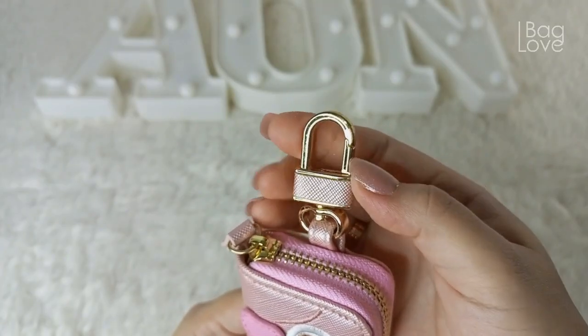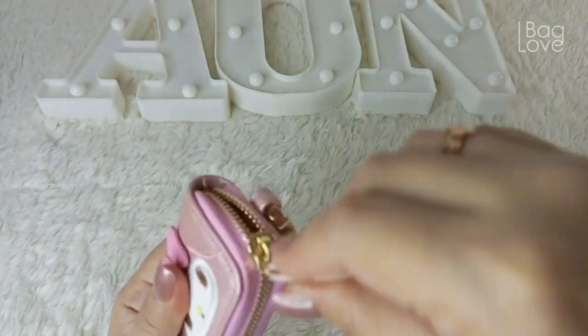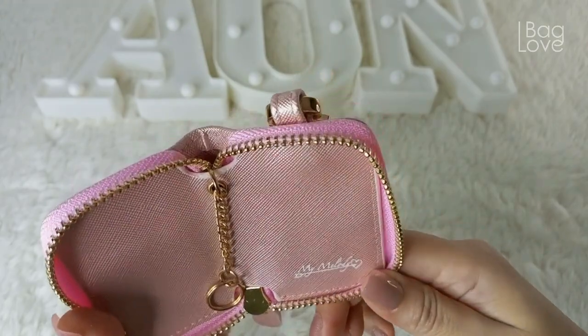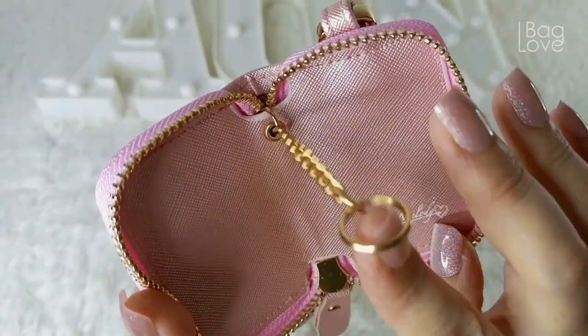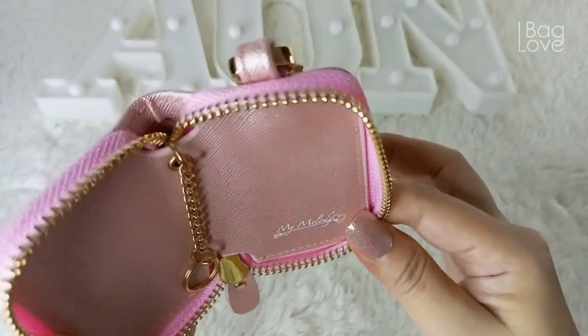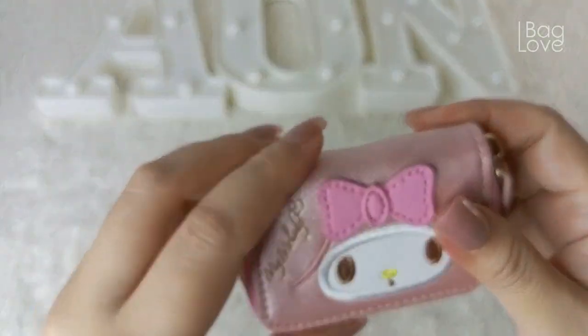This came with a hook to hook this key case in your bag. Very smooth zipper. On the inside, it also came with a name right here, and a very shiny gold chain for the keys. This is a very pretty key case — My Melody key case.